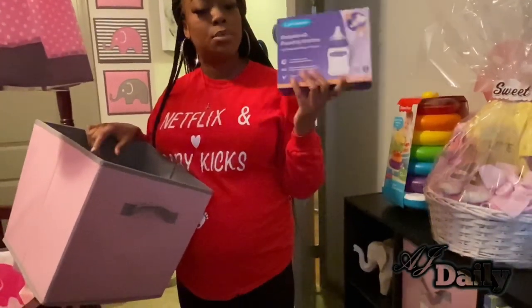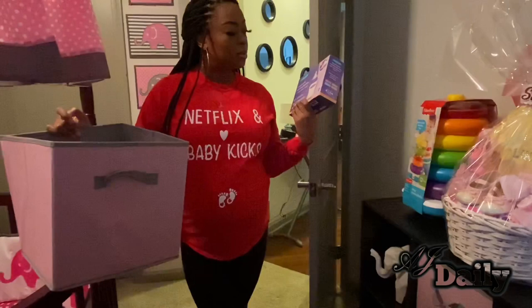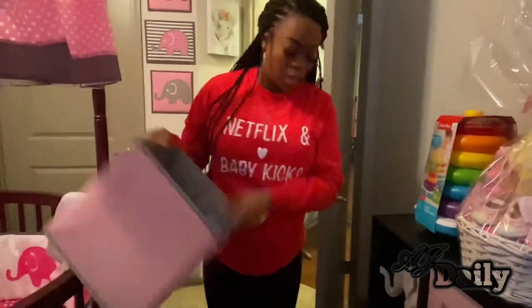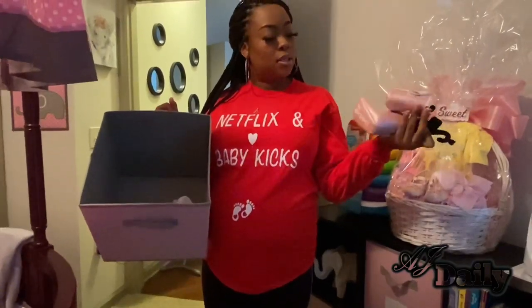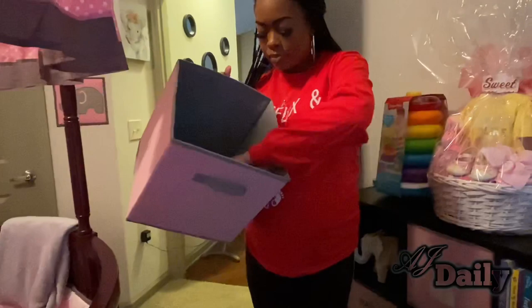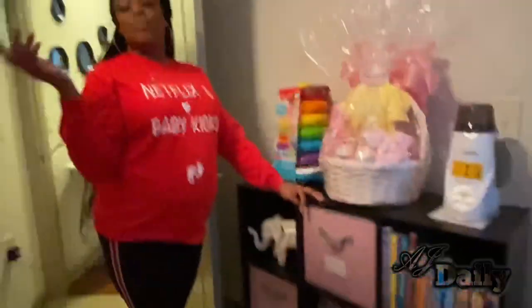These are the Lansinoh bottles — this is the brand of my line sister's recommendation, so I am going to try these. This is going to be her shoe bin because her mama likes shoes. So far in here she's got some boots for winter — they were like two dollars. These are so cute; they go with a little outfit I cannot wait for her to wear. I think these are going to be for her coming home outfit if they fit.